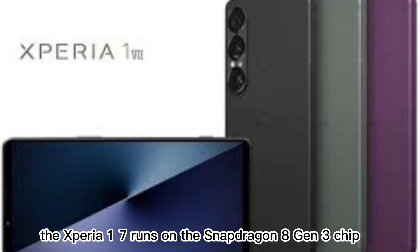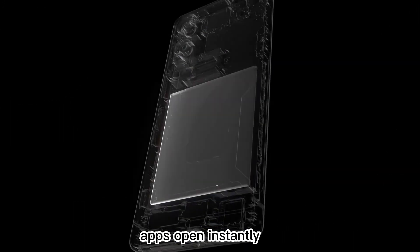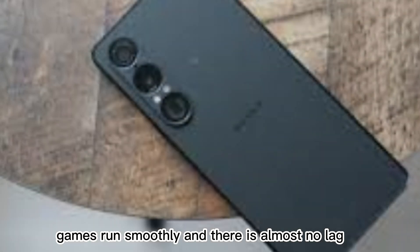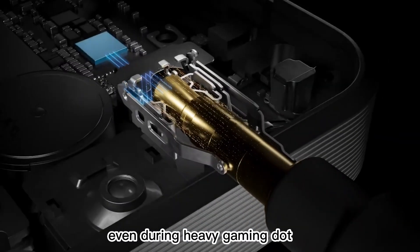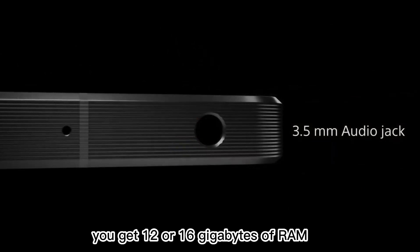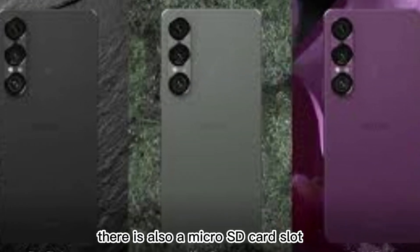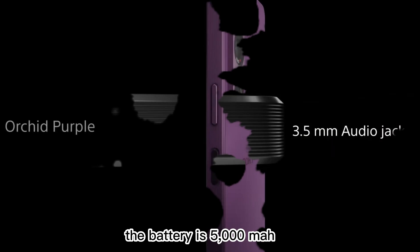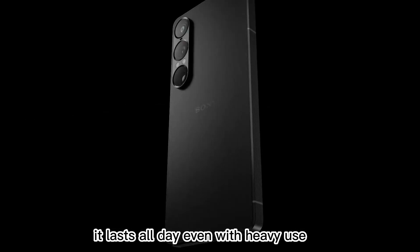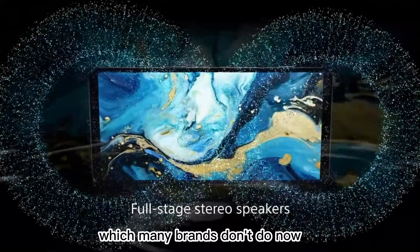Now let's move to performance. The Xperia 1 7 runs on the Snapdragon 8 Gen 3 chip — Qualcomm's latest and fastest processor. It makes everything feel fast. Apps open instantly, games run smoothly, and there is almost no lag. Sony also added a vapor chamber cooling system, so the phone stays cool even during heavy gaming. You get 12 or 16 GB of RAM and up to 512 GB of storage. There is also a microSD card slot — that's rare in 2025 — great if you need more space for videos or photos. The battery is 5000 mAh. It lasts all day, even with heavy use. It supports fast charging and wireless charging, and Sony even includes a charger in the box, which many brands don't do now.